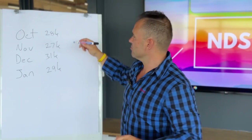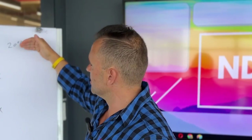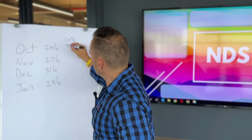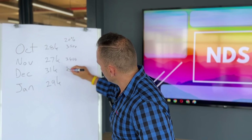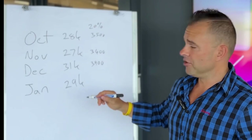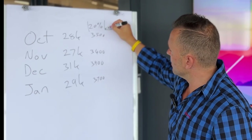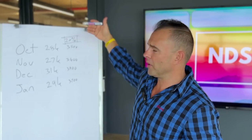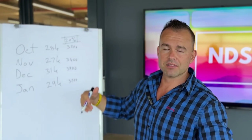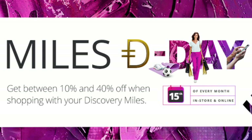If I go and spend any of these miles on any given day right now, I'll receive a 20% discount. But on the 15th of the month — Miles D-Day — we double up that discount and receive a 40% discount using our miles, which makes a huge difference.